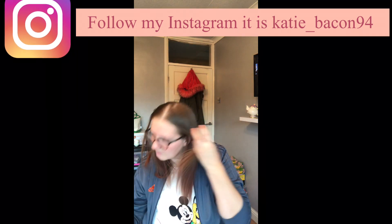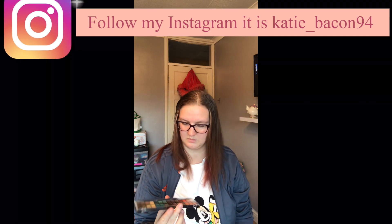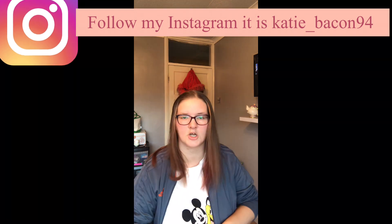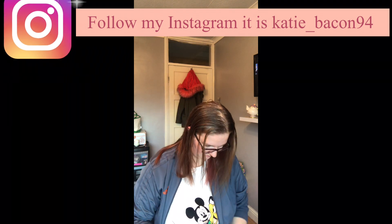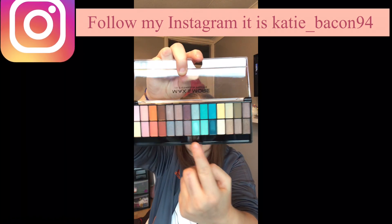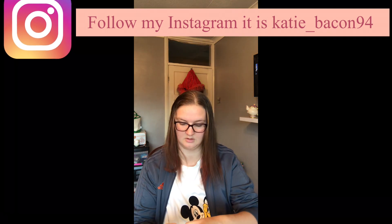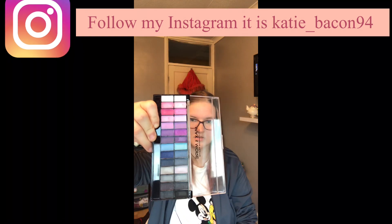And then we move on to Max and More. You can see that I've taken some green out — I don't want to ruin these palettes because they are expensive. And I've got another one, Max and More — just look at the colors.